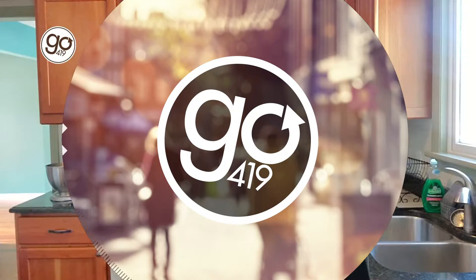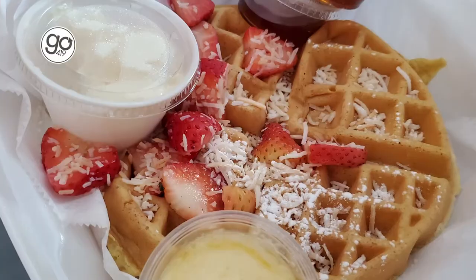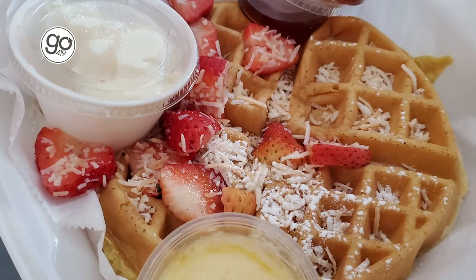All right, my food is here, so let's see what's up first. Oh my goodness, look at this. First I have the strawberry coconut waffle, and as soon as you open that box it smells incredible. And that waffle is really nicely done.